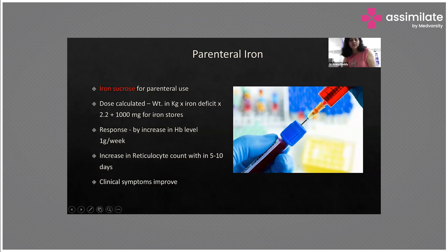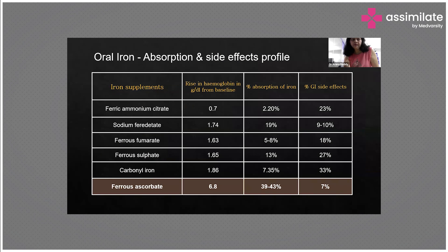The types of parenteral iron include iron sucrose. The dose is calculated using the formula: Weight × (preferred Hb level − patient's Hb level) × 2.2, plus 1000 mg for iron stores. This formula gives the total dose to avoid toxicity. The response with injectables will be seen within a week — raising hemoglobin at 1 gram per week — and the reticulocyte count will also increase by 5 to 10 each day, with clinical symptoms improving.